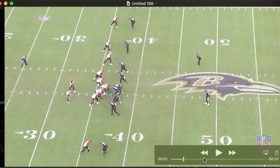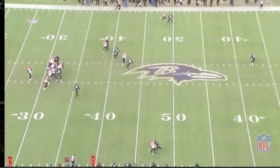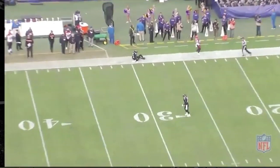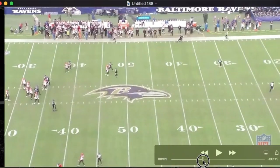Watch it from the beginning. It's great coverage — you see Weddle notice that too. Weddle gives him this look at the end, kind of gives him the thumbs up there, as it were.